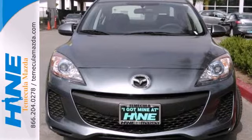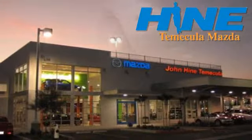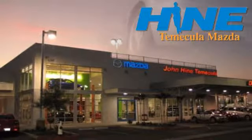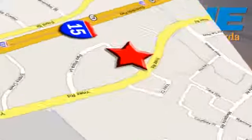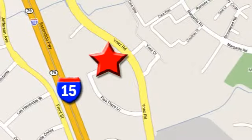Come take this Mazda 3 for a test drive today. Service, selection, and value — that's John Hein Temecula Mazda. We're conveniently located at the corner of Inez and DLR in the Temecula Valley Auto Mall. I got mine at Hein. Get yours today.